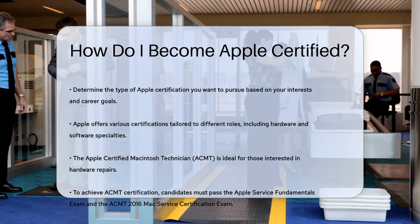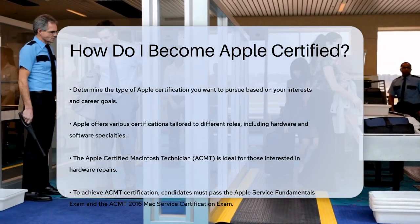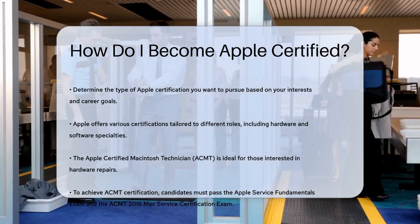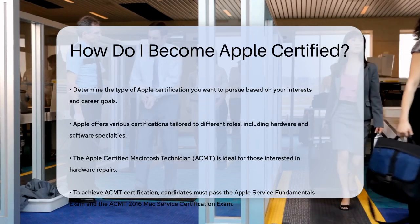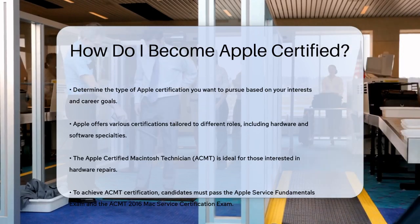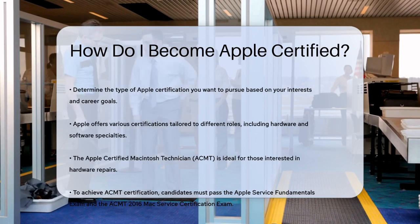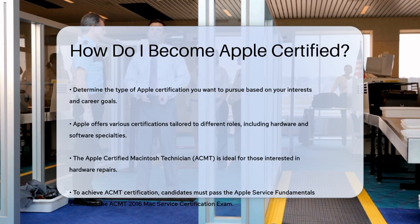To become an ACMT, you need to pass two specific exams: the Apple Service Fundamentals exam and the ACMT 2016 Mac Service Certification exam. These exams are available through Pearson VUE testing centers or Apple Authorized Training Centers.